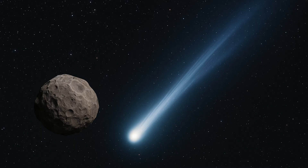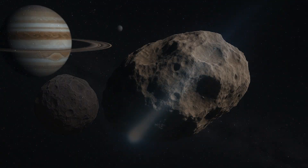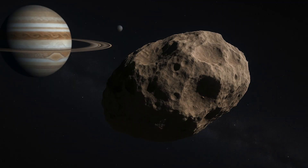A comet and an asteroid are chalk and cheese. The difference between these two is perhaps as large as the distance between the respective places where they usually hang out in space. A comet comes from outer space. They are icy, and as they approach the sun, the heat begins to melt the ice and the outgassing, as it is called, forms the tail of the comet that we see when it passes by Earth.